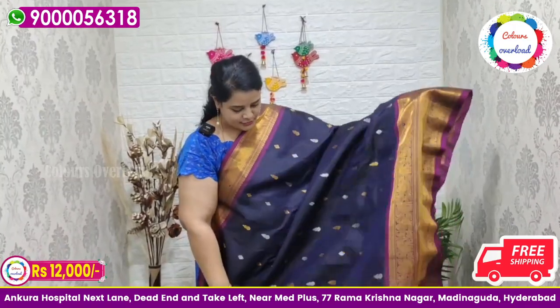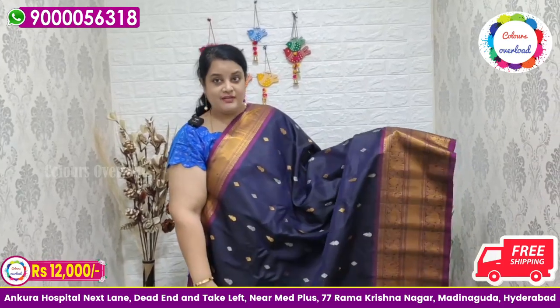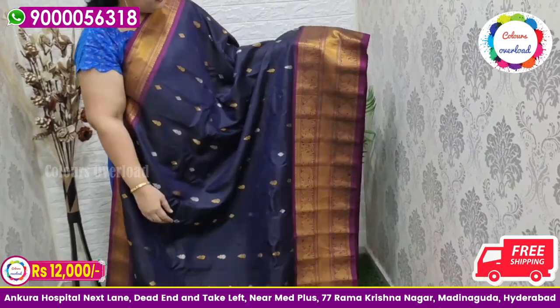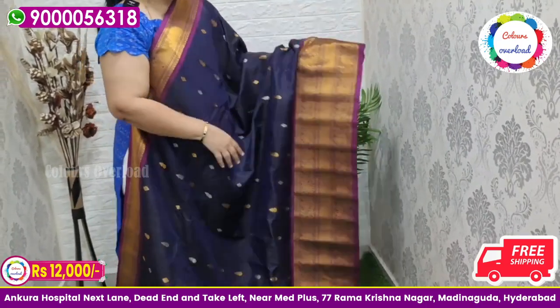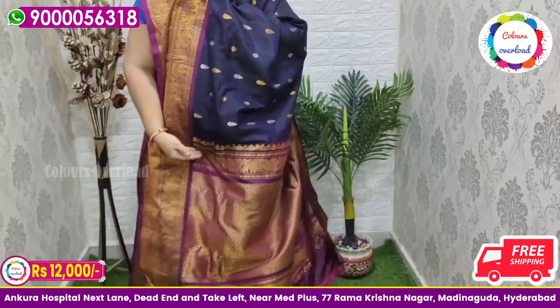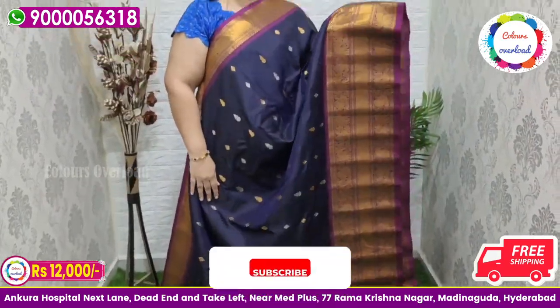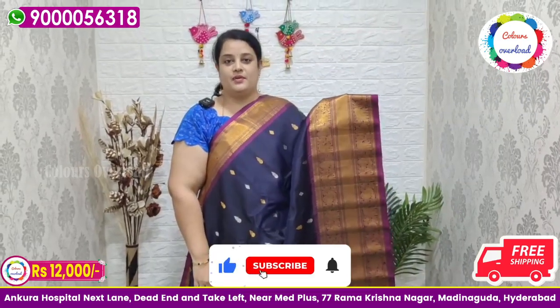Next, a beautiful pure handloom double weave Gadwal saree in a navy blue shade, with silver and gold all over booty — black and navy blue — with a purple combination, purple pallu, and purple plain blouse with a border inside folding. Saree price ₹12,000 free shipping, final price.